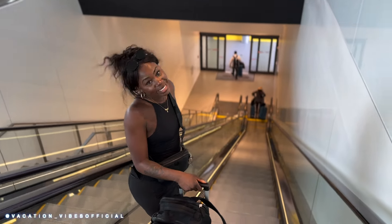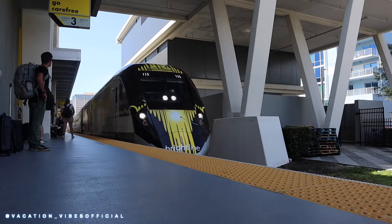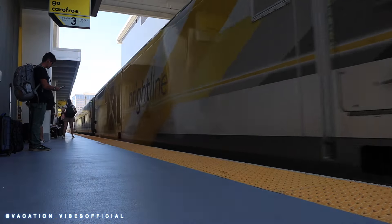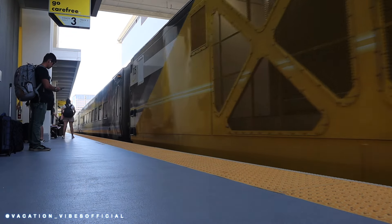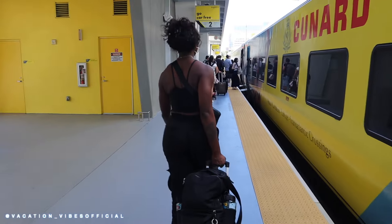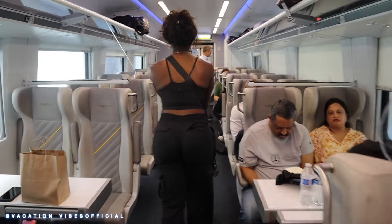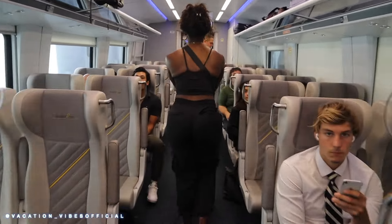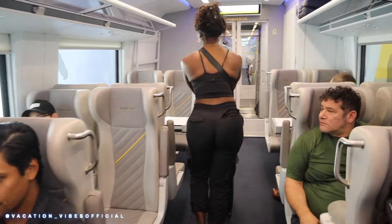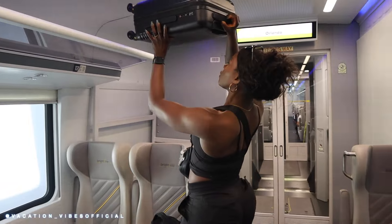We headed down to the platform where our train was pulling in, and it took no time at all to board and find our seats. You get to choose your seats when you book your ticket, so we just chose the same seats as before for ease. We definitely wanted a four-top to accommodate all three of us and give us the most comfortable option.